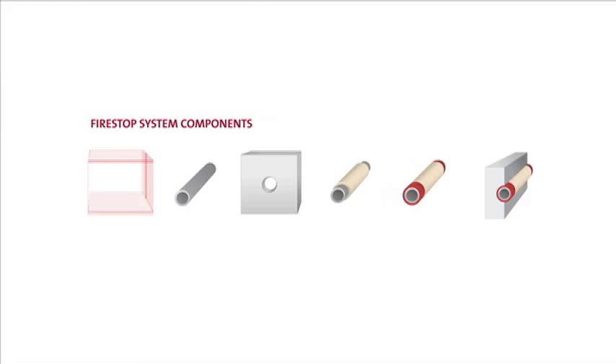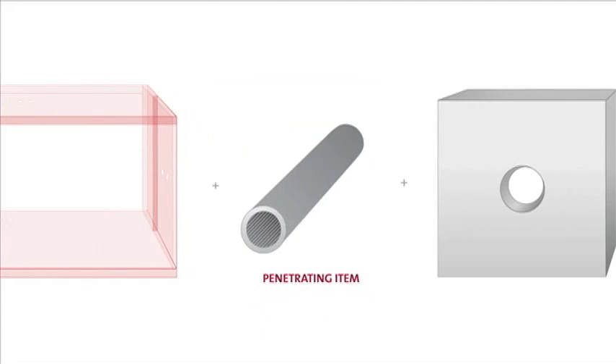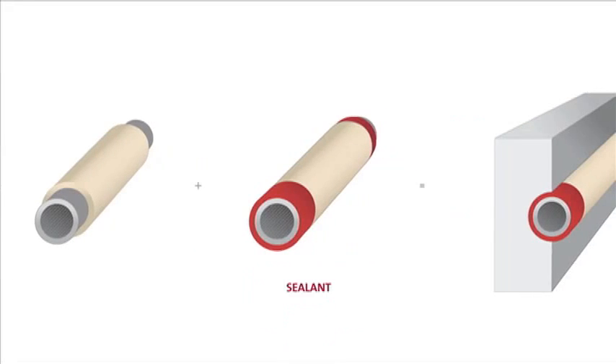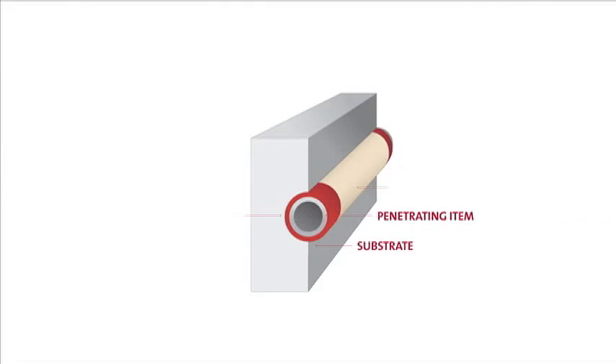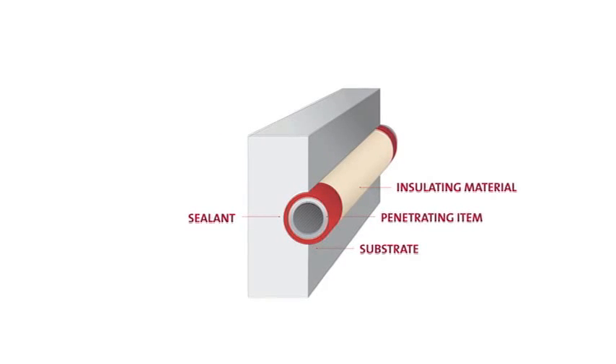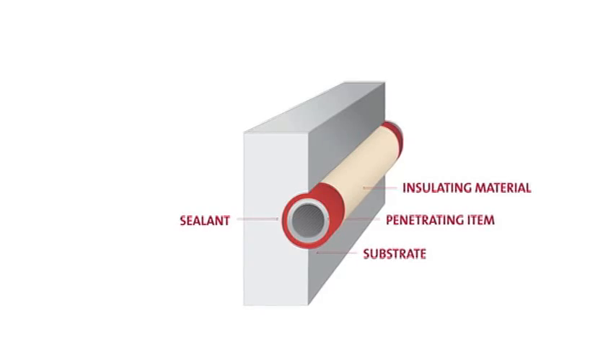These listed fire stop system components include the penetrated substrate, the size and material of the penetrating item, the size and shape of the penetration hole, insulating materials and sealant, and the quantity, type, and installation method for the full system. Deviation from any of a listed system's components severely compromises the overall effectiveness of the fire stop.